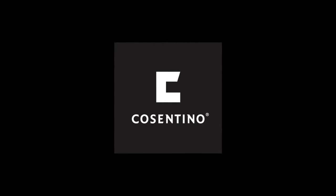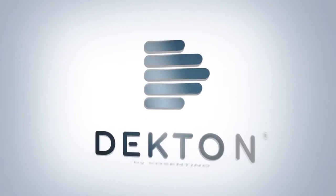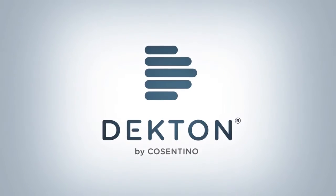Cosentino, the brand leader for innovative surfacing products such as Silestone, is excited to launch our newest innovation: Dekton Ultra Compact Surface Panels.